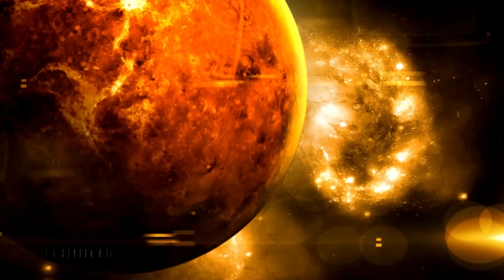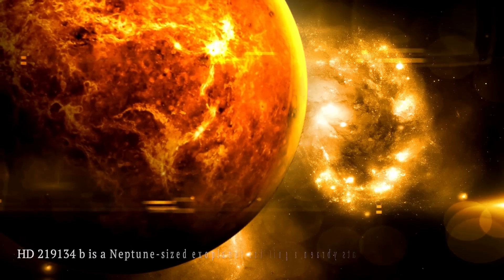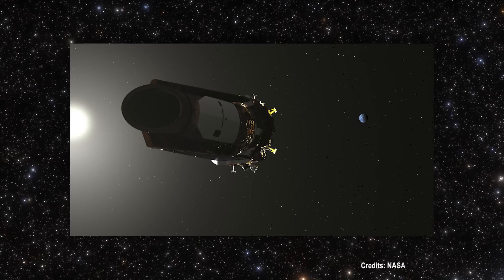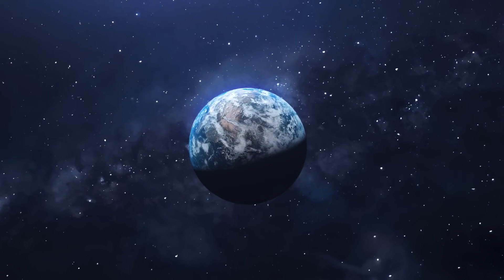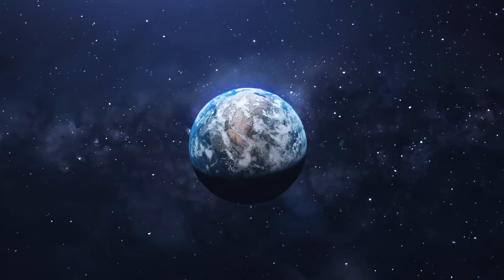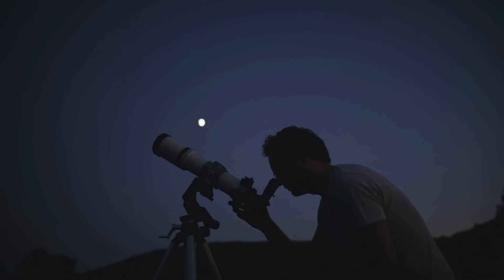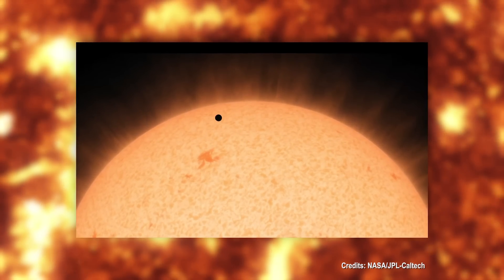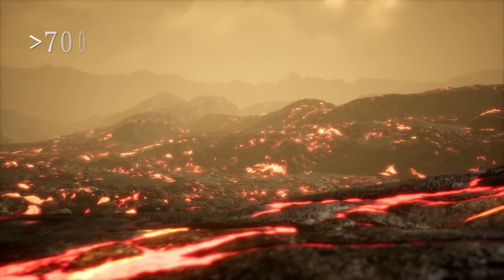HD-219134 b is a Neptune-sized exoplanet orbiting a nearby star called HD-219134, only 21 light-years from Earth. It was discovered in 2015 by the Kepler Space Telescope and has been the subject of interest to astronomers ever since due to its potential to host water and other compounds essential to life. Its proximity to Earth makes it an attractive target for space exploration and research. The exoplanet completes one orbit around its star in just three Earth days, and due to this close orbit, its surface temperature is believed to exceed 700 degrees Celsius.